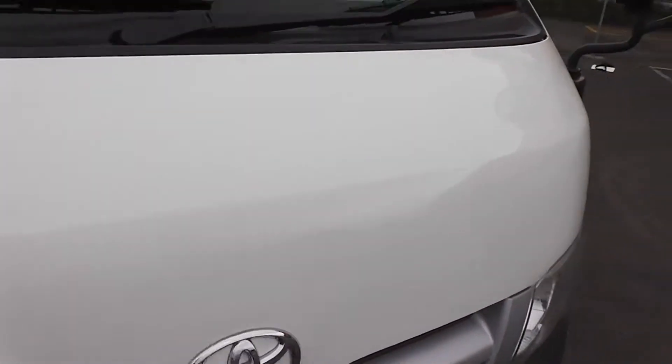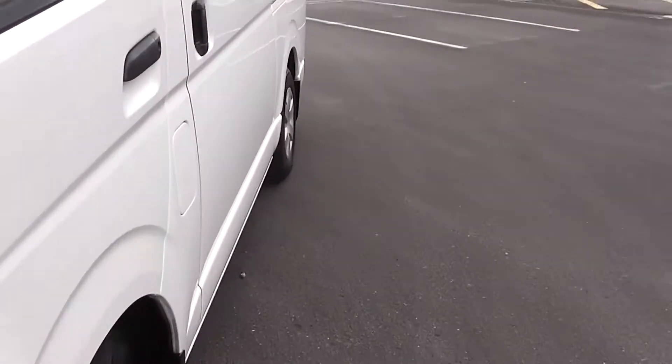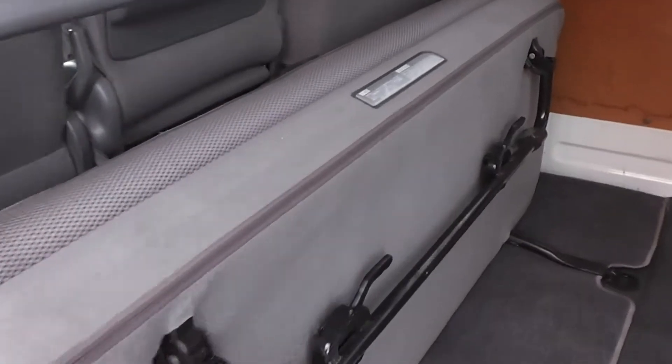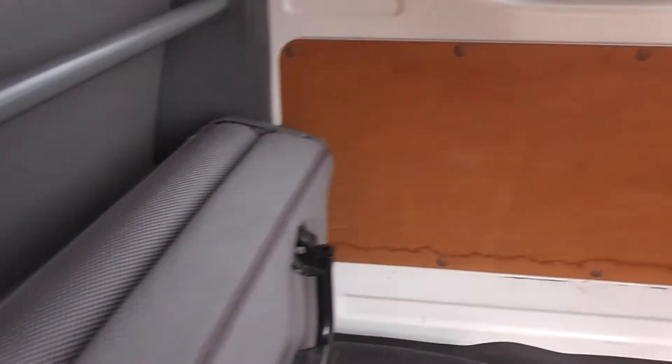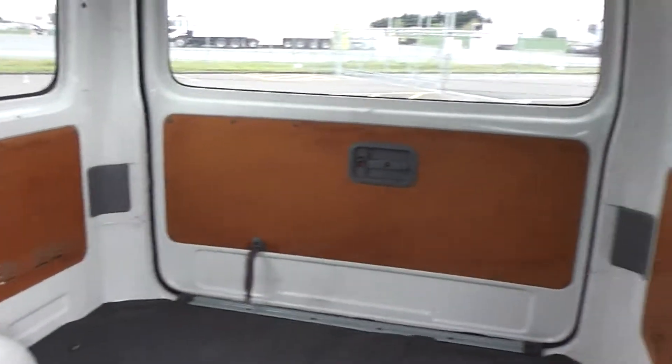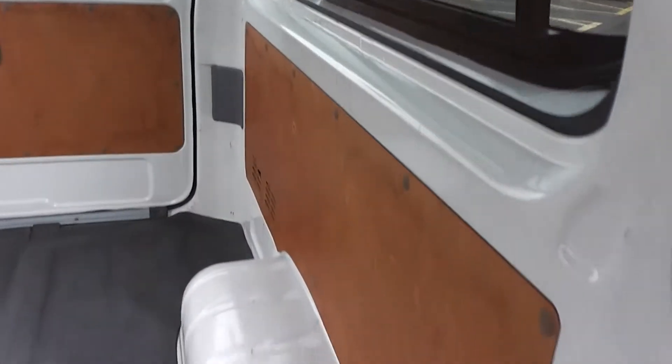We'll duck around the sliding rear door and have a look at the inside of the back. It's got a folding rear seat, no seat belts though with the seat. And as you can see, very very clean and tidy on the inside of this van. It hasn't had a hard life at all.